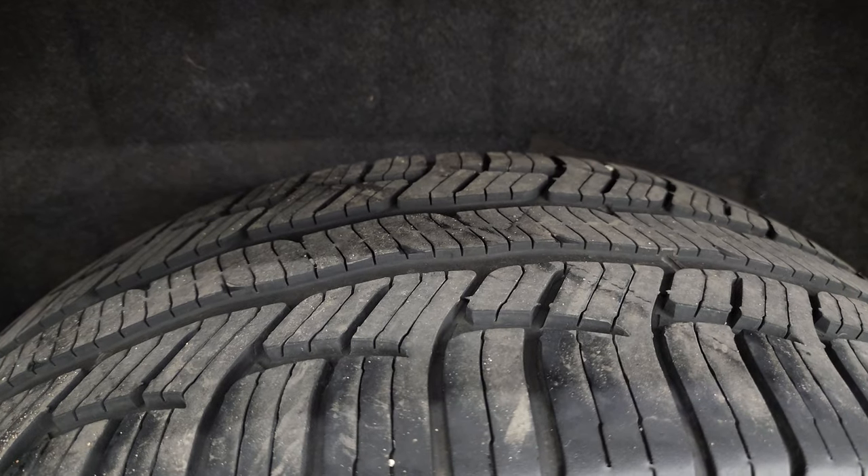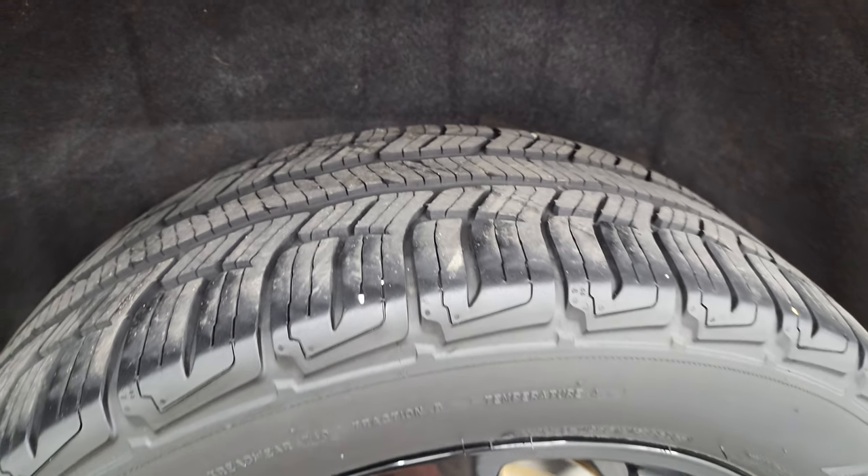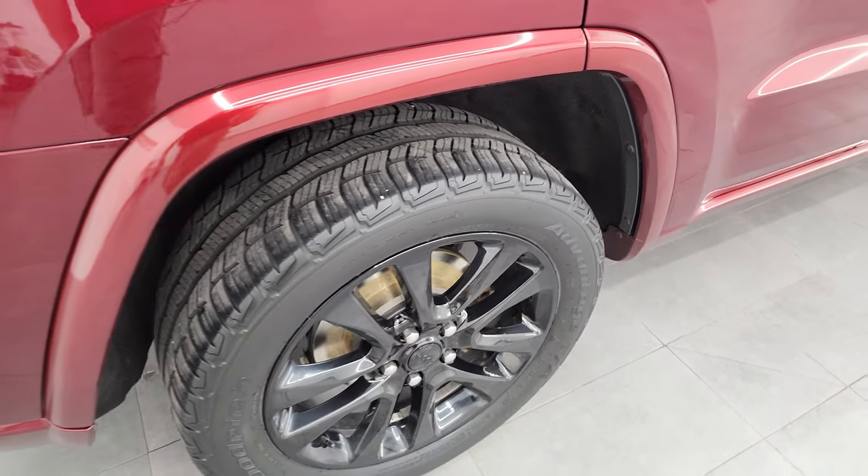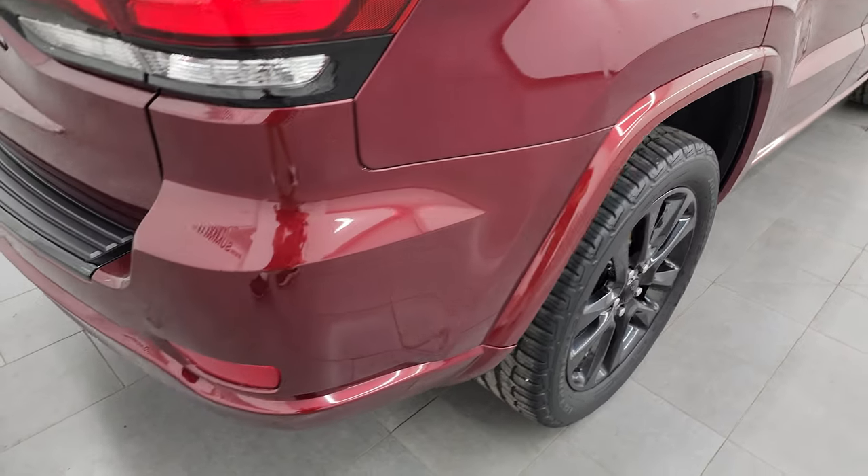The back wheel is in excellent shape and the back tires have just as much tread as those front tires. Those back brakes look pretty new as well — I would probably bet that we put those on during our safety inspection.